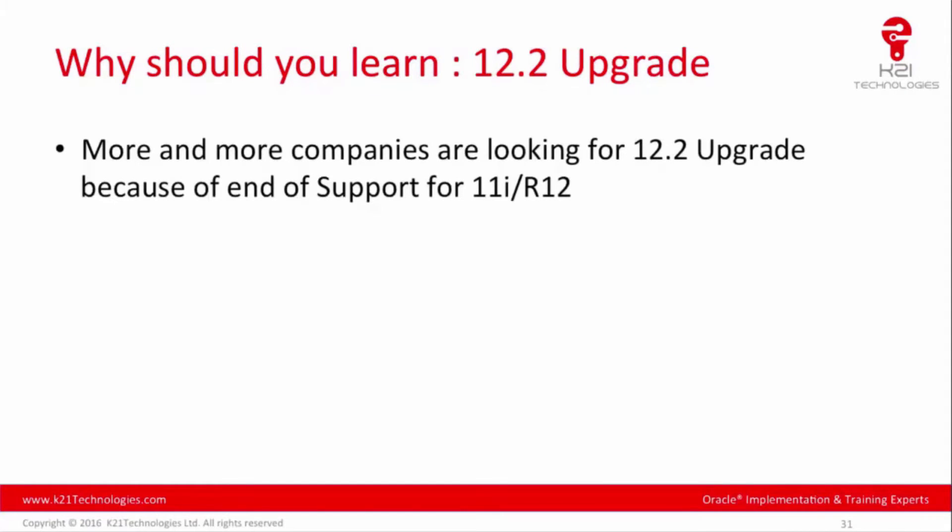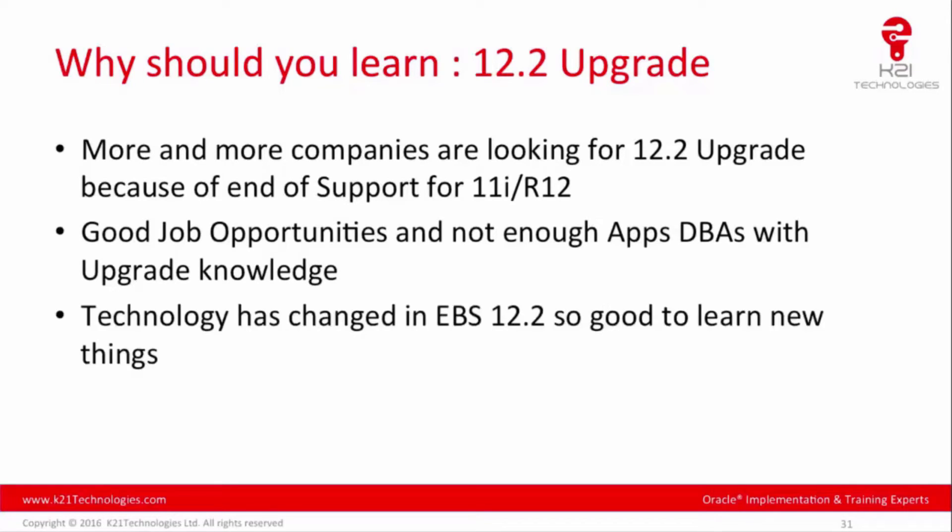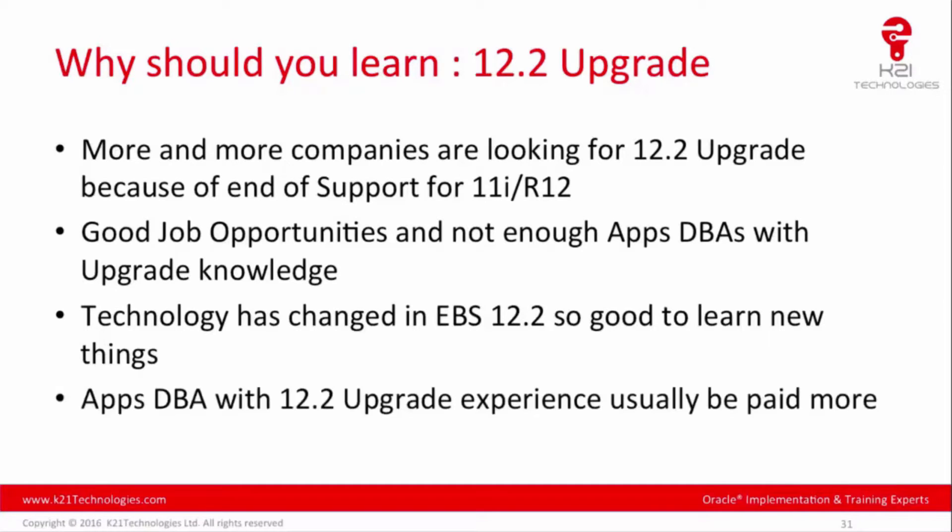More and more companies are looking for 12.2 upgrade expertise because of end of support for 11i and 12.0. There are good job opportunities and not enough Apps DBAs with upgrade knowledge. The technology has fundamentally changed in EBS 12.2, introducing WebLogic Server, Oracle Fusion Middleware, online patching with ADOP, and the new dual file system.